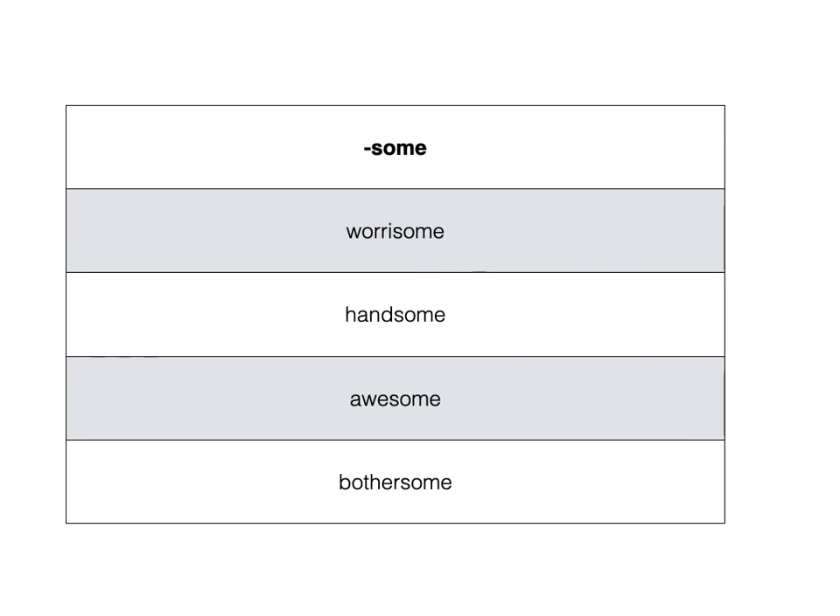Since this suffix is not as helpful, I definitely don't make it one of the first suffix lessons that I teach.